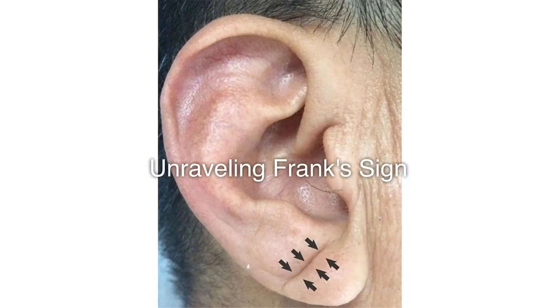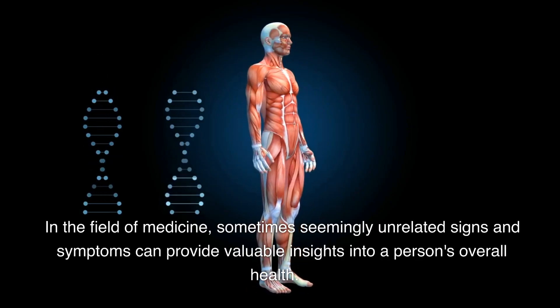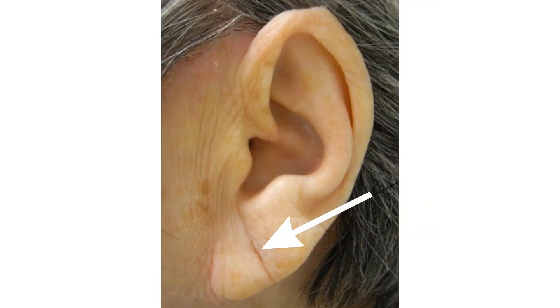Unraveling Frank's Sign. In the field of medicine, sometimes seemingly unrelated signs and symptoms can provide valuable insights into a person's overall health. One such intriguing sign is known as Frank's sign, which manifests as diagonal earlobe creases. While it may appear insignificant at first glance, this subtle physical feature has been associated with a range of health conditions, including coronary artery disease and dementia.